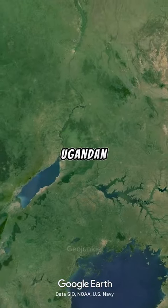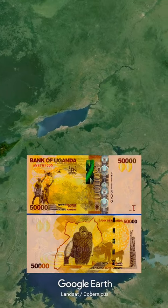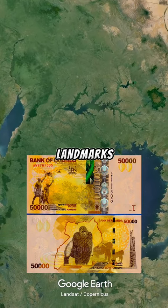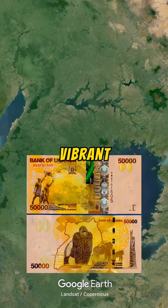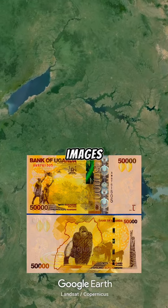Next at number two is Ugandan shillings. The Ugandan 50,000 shillings note is part of a series that showcases the country's heritage, wildlife and landmarks. This particular note is vibrant and colorful, featuring traditional African patterns and images of local fauna.